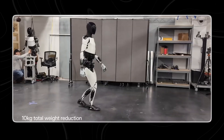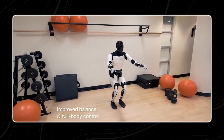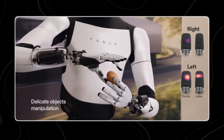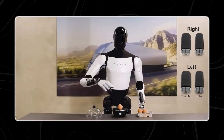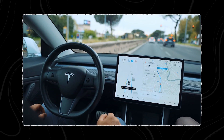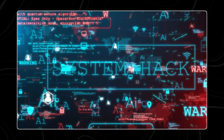On the other hand, Optimus Gen 2 shines in its enhanced mobility, agility, and tactile sensing capabilities, particularly with its advanced hands boasting 11 degrees of freedom and precise tactile sensing. This allows it to delicately manipulate objects with precision, showcasing its suitability for tasks demanding fine motor skills. Furthermore, Optimus Gen 2's integration of Tesla's advanced AI technology, similar to the full self-driving FSD AI used in Tesla's autonomous vehicles, promises heightened intelligence and adaptability, though specifics of its AI functionality remain undisclosed.